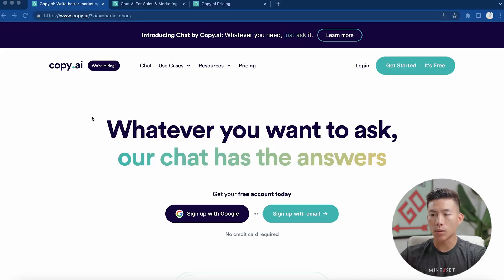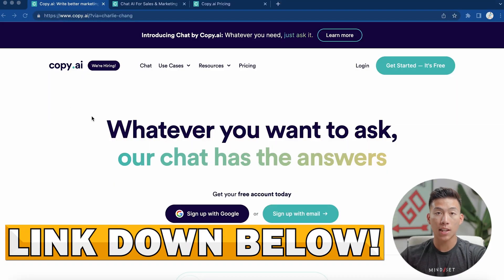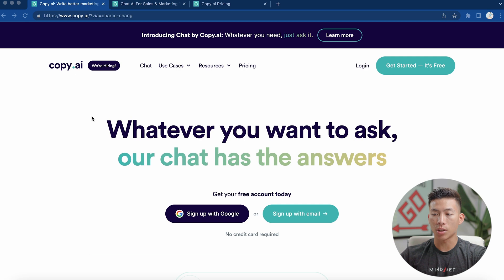Here I am on the website. If you guys click on the link down below, you're going to get taken to this page right here where you can click sign up with Google or sign up with email. You guys can get started with a free account today and you don't even need a credit card.